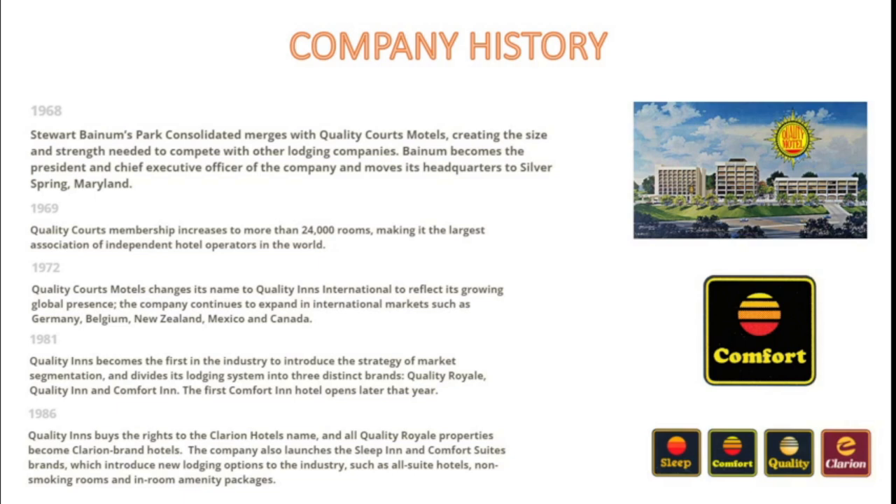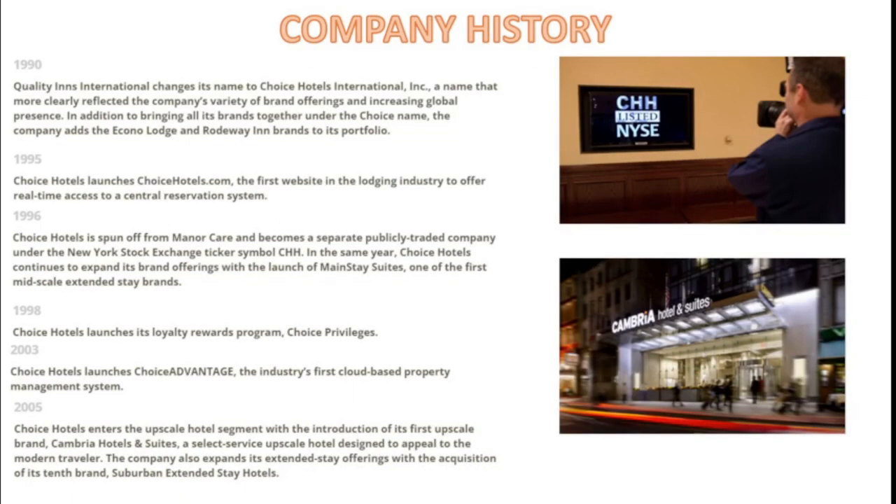The company also launched Sleep Inn and Comfort Suites brands in 1986, introducing new lodging options to the industry such as an all-suite hotel, non-smoking rooms, and in-room amenity packages. As we travel into the 1990s, Quality Inns International changed its name to Choice Hotels International, more clearly reflecting the company's variety of brand offerings and global presence. In addition to bringing all the brands together under the Choice name, they also added Econo Lodge and Roadway Inn.